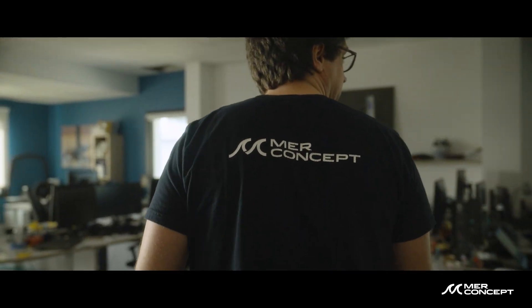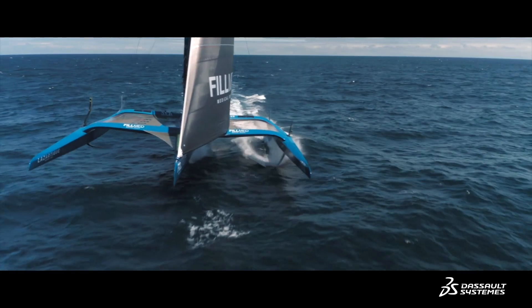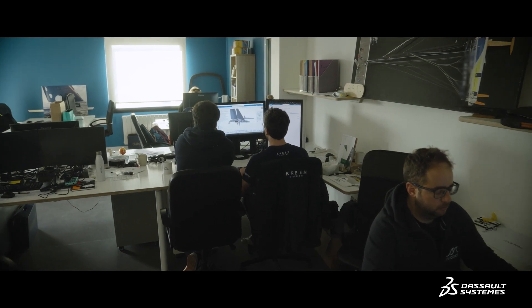Before, we sailed with hulls dragging in the water. Today, we fly above the water. Before, an architect had to work on the shape of the hulls to optimize the drag. Today, we have to work on the aerodynamics to improve the performance of our boat. This is our challenge.